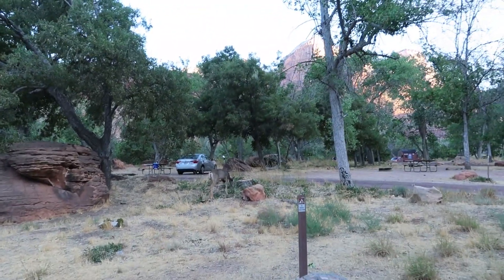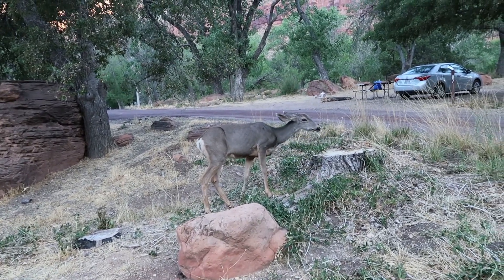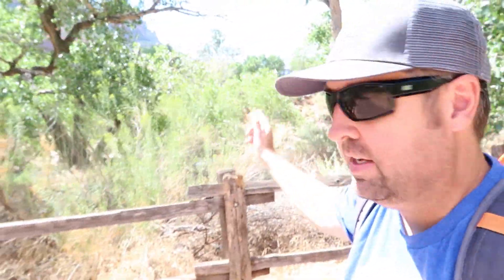Looks like I have a visitor this morning here at my campsite. I've been seeing a lot of these guys since my first sighting yesterday — they just come through all the campsites and graze while you're here. The trail from the South Campground to the Visitor Center behind me is just maybe a five-minute walk if that — really convenient. I found the proximity of the South Campground to the Visitor Center invaluable on this trip. Each morning I'd wake up, head over to the Visitor Center, hop on a shuttle, and head to my destination.